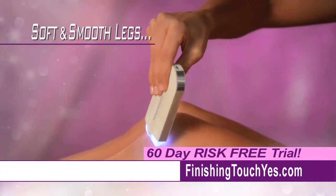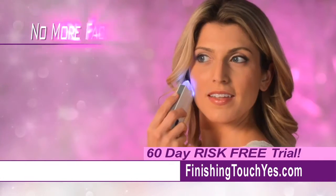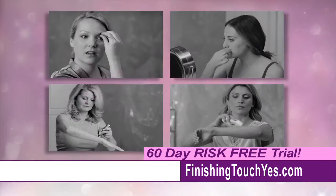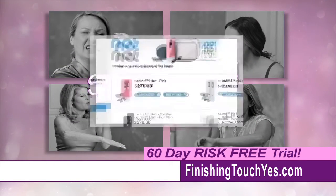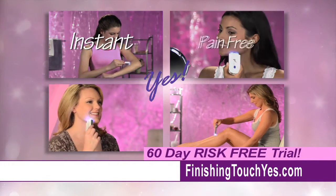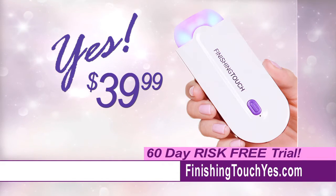Now you can say yes to legs that are soft and smooth with no nicks or cuts, and yes to removing unwanted facial hair without the pain of waxing or plucking. Finally, you can say no to painful hair removal and no to expensive alternatives that cost hundreds of dollars. And say yes to hair removal that's instant, pain-free, convenient, and affordable — with the amazing Yes! for just $39.99.